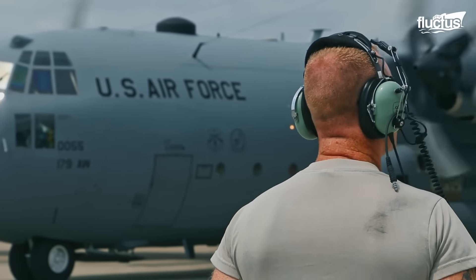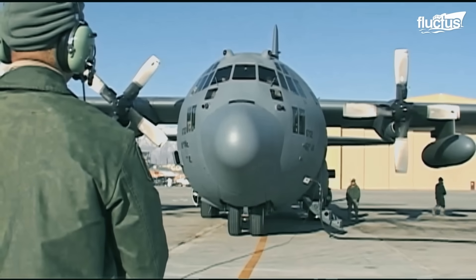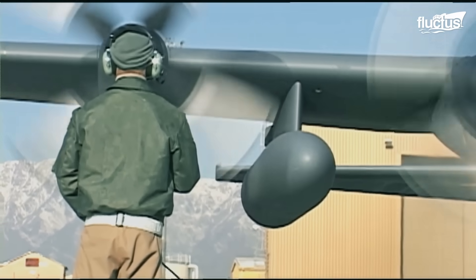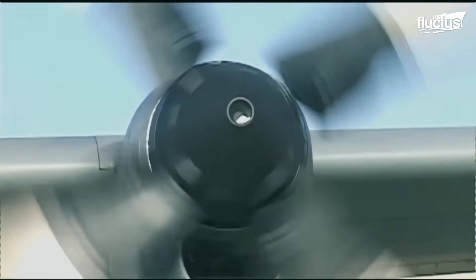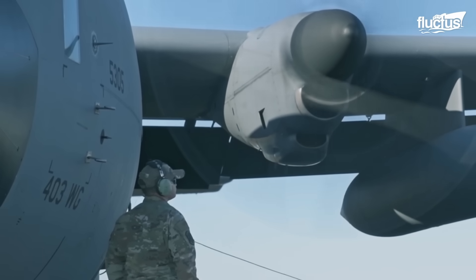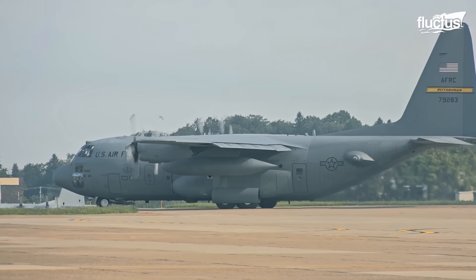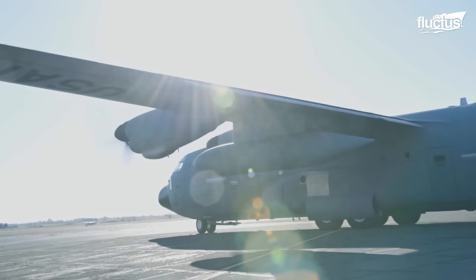The four Allison T-56 turboprop engines powering the Hercules follow a sequence during engine startup. The propellers on the right wing — engine numbers three and four — initiate the starting sequence, while engine number three is the very first to receive pneumatics from the APU. Once both right-wing engines are up and running, the engines on the left wing receive pneumatics for the startup. The C-130 is self-sustaining, as it houses an auxiliary power unit located ahead of the left wheel well, which provides the required air pressure to each engine through the air turbine starter.